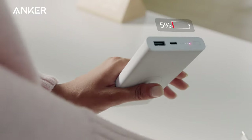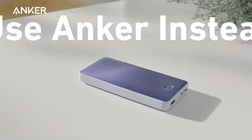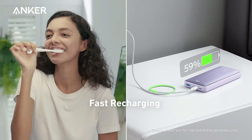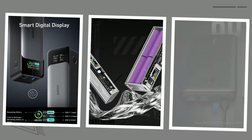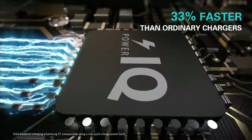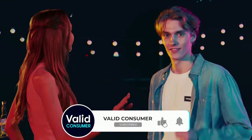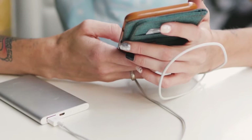And there you have it — our list of the top power banks. If this video was helpful, don't hesitate to hit that thumbs-up button, as your support truly means the world. Drop a comment below and share which power bank you're eager to get your hands on. Hit that subscribe button to stay in the loop with our latest content. Take care and see you soon.